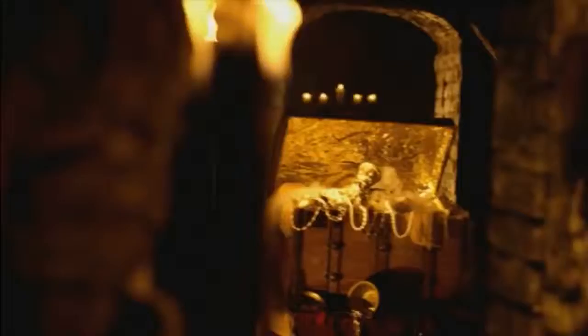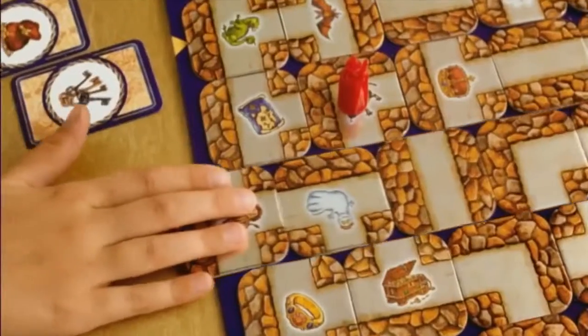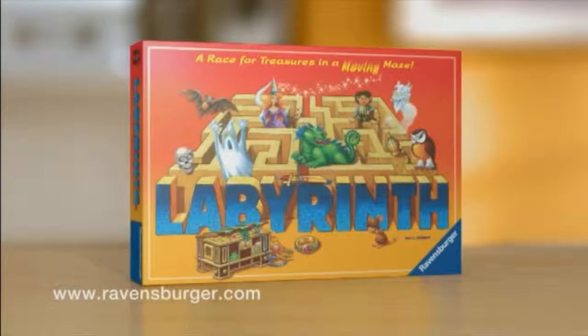Labyrinth — the magical maze game. Move your playing piece through the paths of the maze, then collect your card and race to the treasure. But watch out — use the tile to block your opponent's path. Who will be the first to win? Labyrinth from Ravensburger.